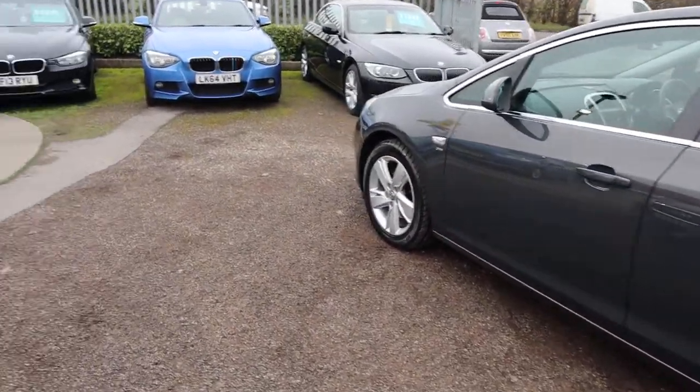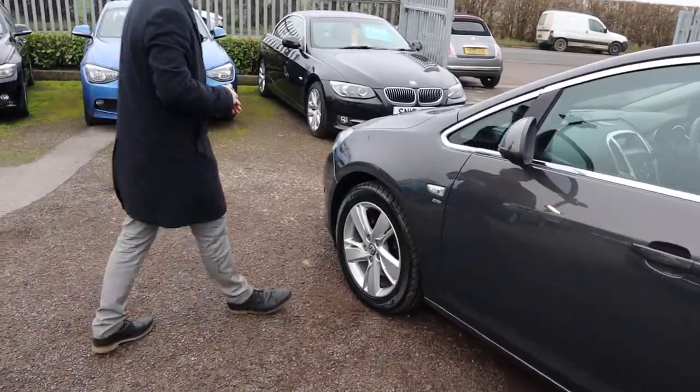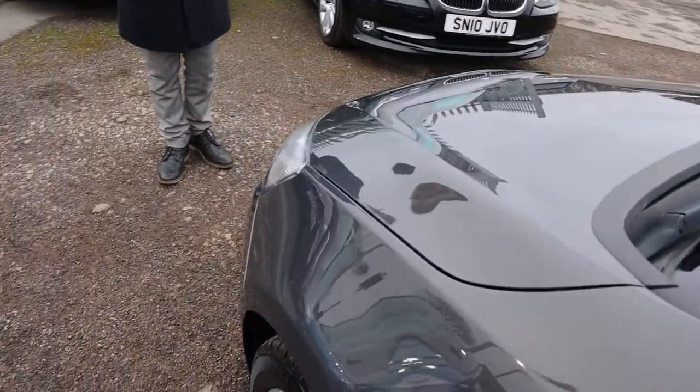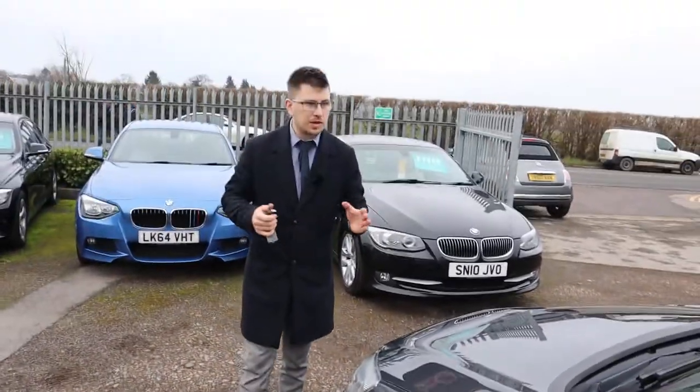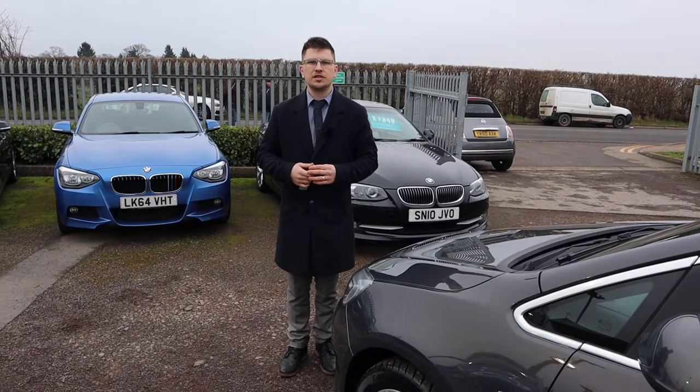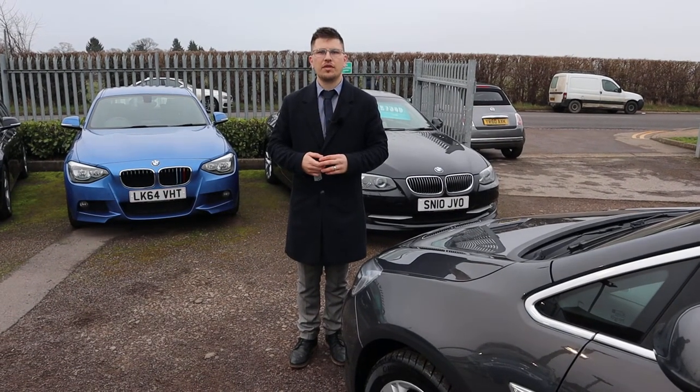Hopefully this camera does it justice — just how fantastic the paintwork is. The previous owner really did look after the car. I've driven this myself and it drives amazingly well. Typical Astra, does exactly what it's meant to do. Give me a call, it's 01926 267813.